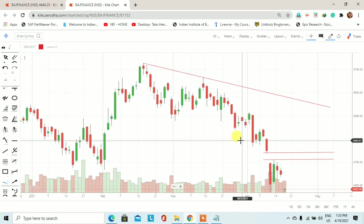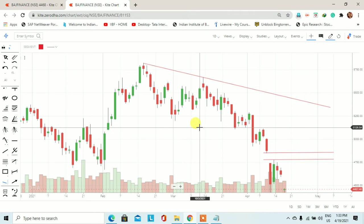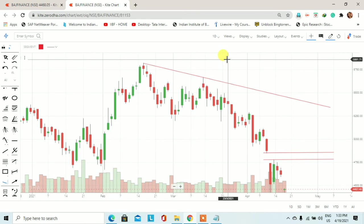Welcome investors, welcome traders, Earn With Stock में आपका बहुत-बहुत स्वागत है। आज का डेट है 19 April 2021 और आज के इस educational वीडियो में हम Bajaj Finance के stock को technically analyze करेंगे और देखेंगे कि किस तरीके के trading opportunities आने वाले दिनों में हमें देखने को मिल सकती है। जैसे कि अभी आप स्क्रीन पर देख पा रहे हैं।